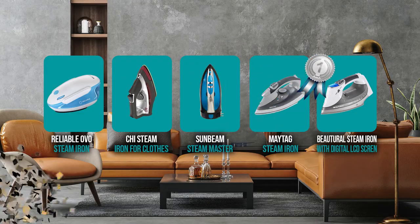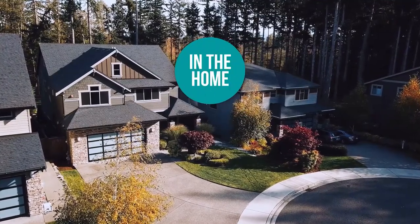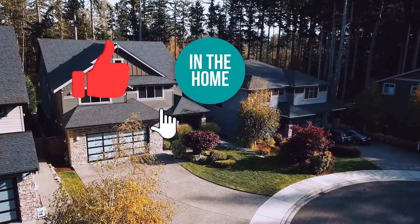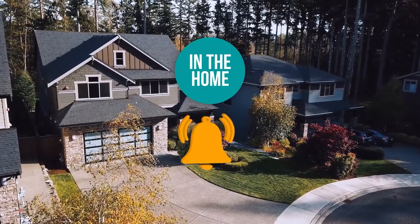And there you have it folks — the five irons which got our team in the home excited this year. If you have any contenders for our next iron roundup which you would like our team to test, do drop it in the comments section below and we will be sure to look it over for our next update. If you liked this video and it helped you in any way, please do hit the like and subscribe button so that you can stay connected and updated with all of our research into everything that makes our homes great. We look forward to seeing you in the home again soon.